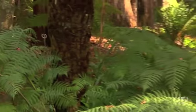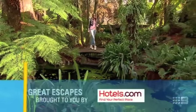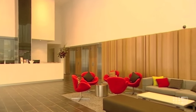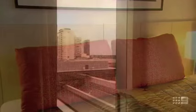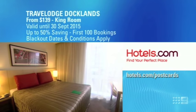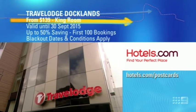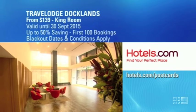Every time you turn a corner here at the Alfred Nicholas Gardens, you'll discover something really quite lovely. So while I keep exploring, it's time to have a look at our Hotels.com Great Escape deals. Here's a fantastic half-price Great Escape at Travelodge Docklands. The first 100 Postcards viewers to book online now and stay before the 30th of September this year can save up to 50% off the normal rate with overnight accommodation in a king room, including buffet breakfast and midday checkout from only $139 per night. With such a cheap rate, this offer will sell out, so you'll need to jump online now.